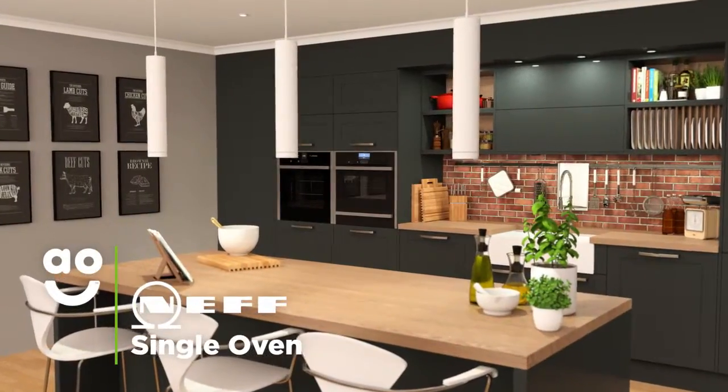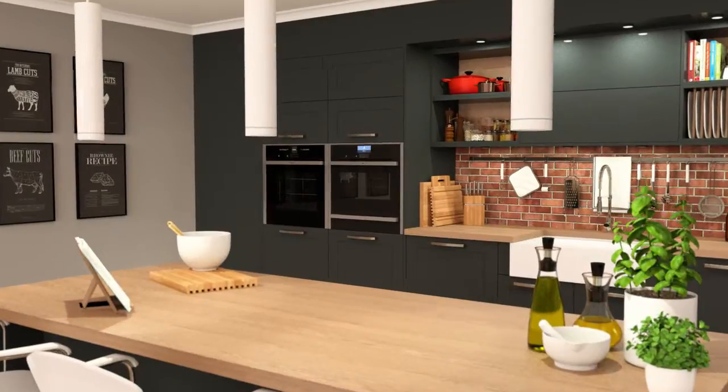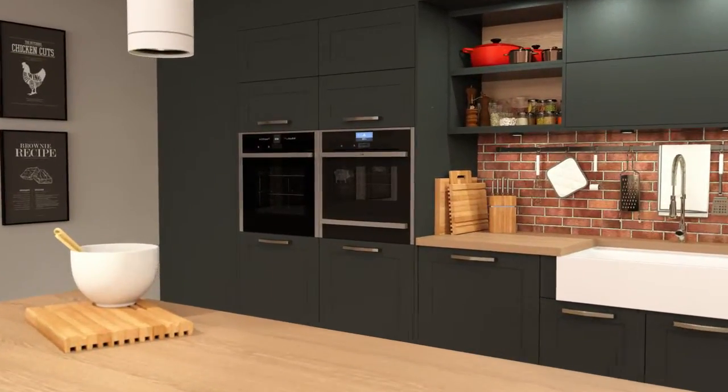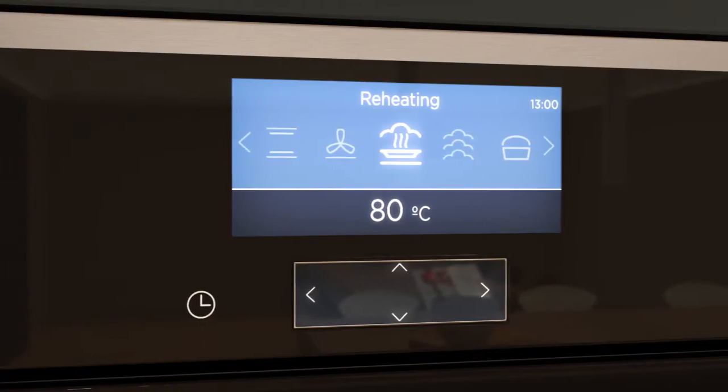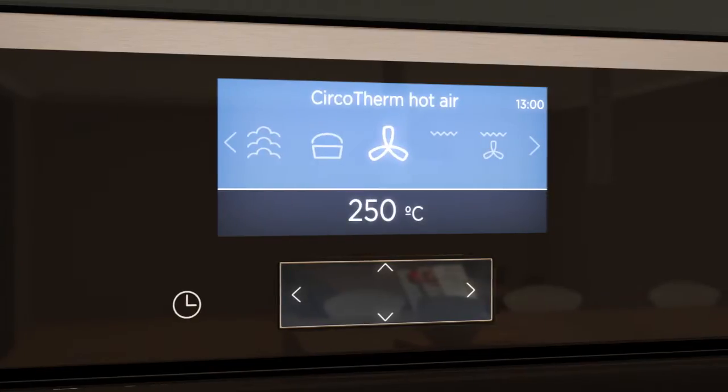This Neff Premium Collection single oven is ideal if you want exceptional build quality, a creative cooking experience and fantastic technology to create delicious meals. As a multifunctional oven, this has lots of cooking functions to choose from, including Vario Steam, Dough Proving and Hot Air Grilling.